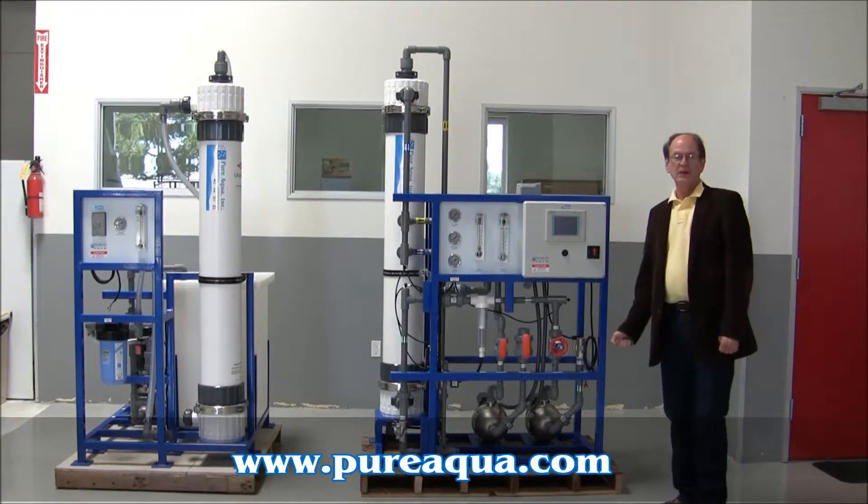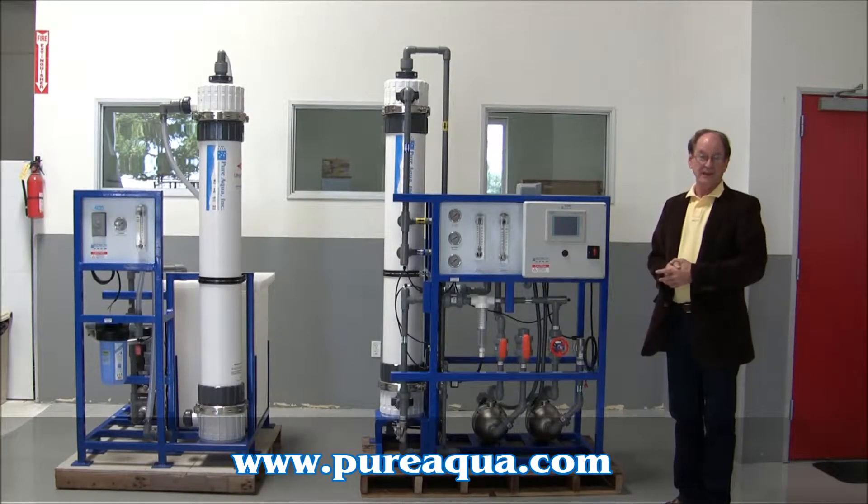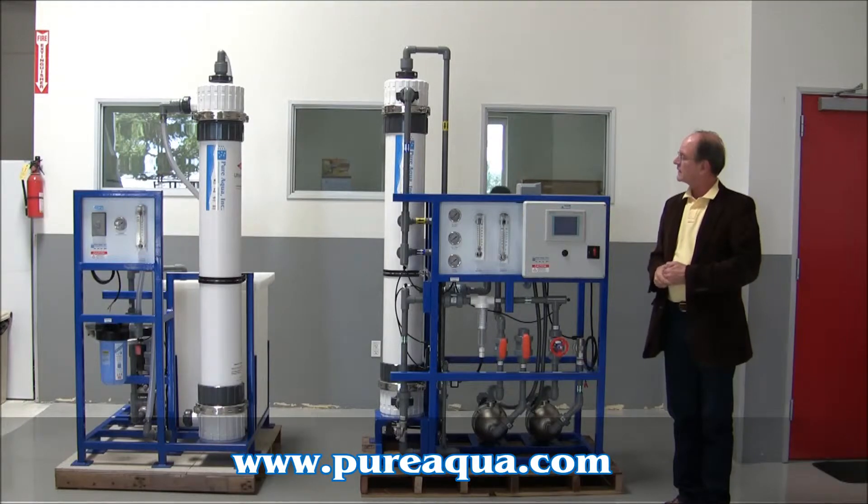May 4th, 2011, we're in Santa Ana, California, at the world headquarters of Pure Aqua. Sometime next week we'll be shipping a UF system within the United States for piloting a process of treating domestic sewage and tertiary treatment.